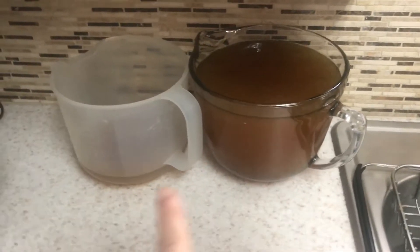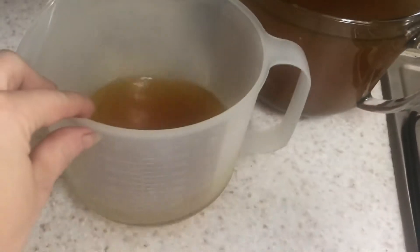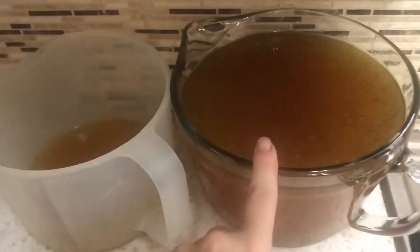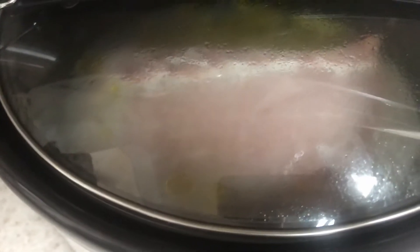I got my chicken stock out of the crockpot and into here. It was more than eight quarts, which I usually get, so I had probably like two cups extra in here. I still got my pork loin in there — it's totally not cooked. I put it in frozen like an hour and a half ago, so it's just now getting warm and thawed.